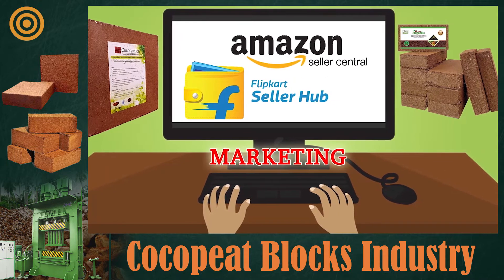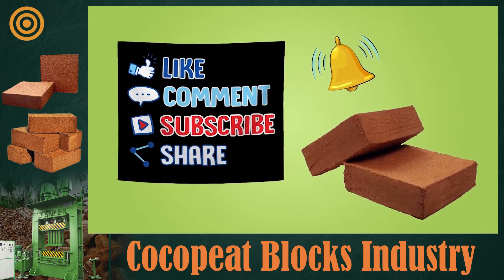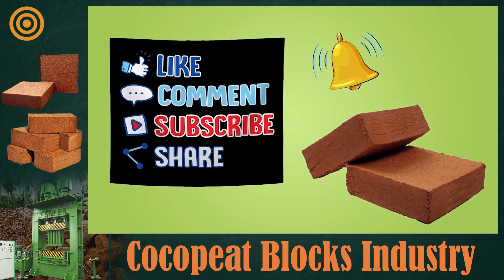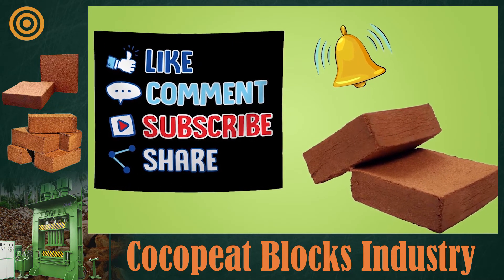That's it, friends — details about the coco peat blocks making business. Let us know in the comments how you feel about this business. Subscribe to our channel for more such videos. Bye friends, until we come back with another brand new video.